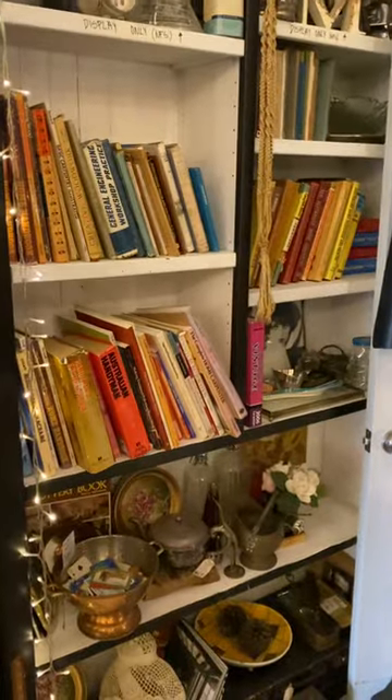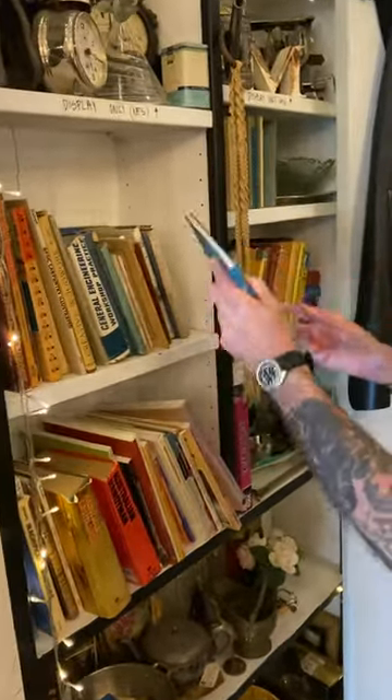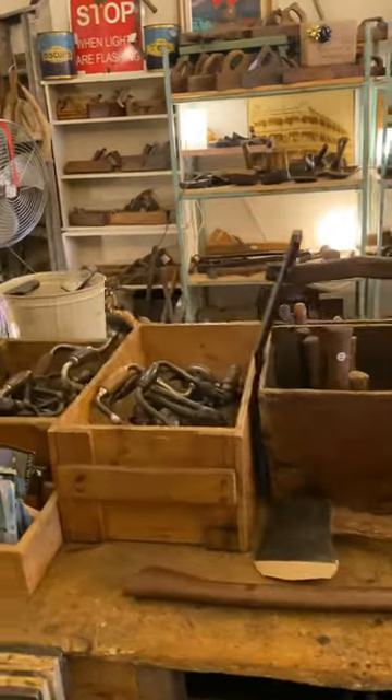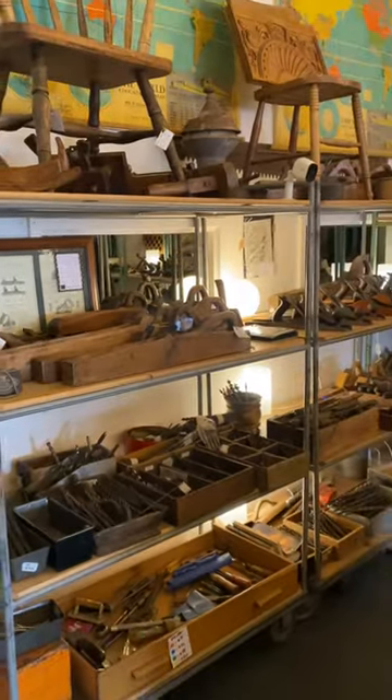And we've got some technical books here — really cool stuff: metalwork, carving, carpentry, joinery, you name it, it's all in there. Braces, some hammers, antique French planes — 300 year old planes, 400 year old planes.